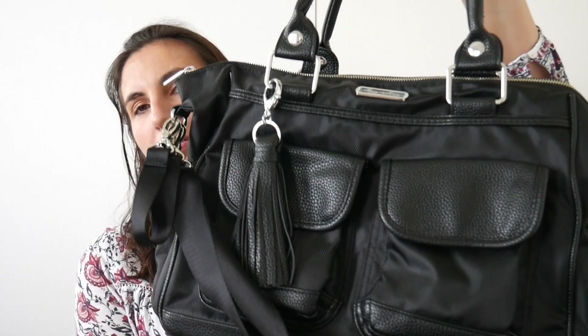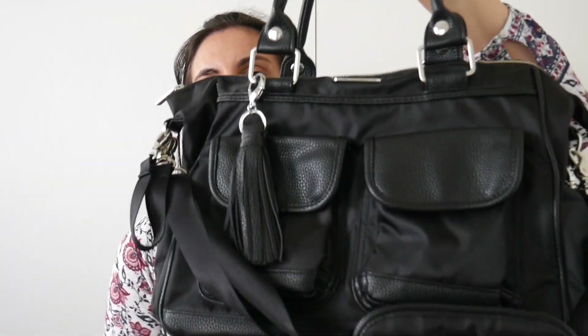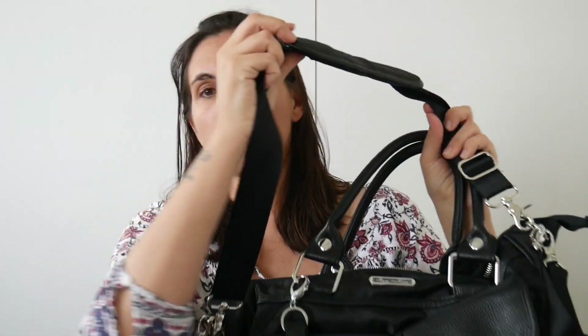As I mentioned, this is a convertible diaper bag that can basically be worn three — or I kind of think four — different ways. You've got the tote handles at the top, you've also got a messenger strap that comes with it with a padded shoulder strap, and this can be worn over the shoulder or messenger style.